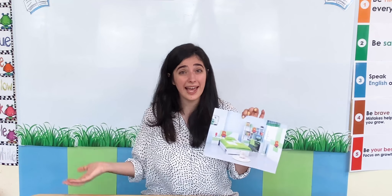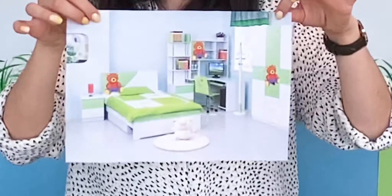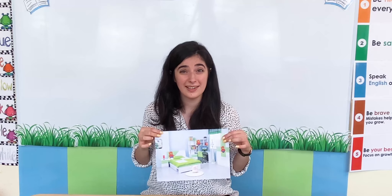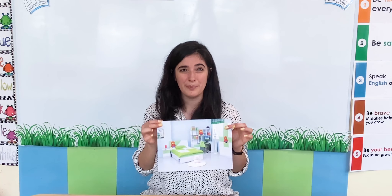It's a bedroom. We can play and we can sleep in our bedrooms. Do you have a bedroom? Yes I do! I have a bedroom. In my house I have a bedroom. What do you have in your bedroom? Here's my bedroom — I have a bed, some books, and some toys. We have lots of different things in our bedroom.